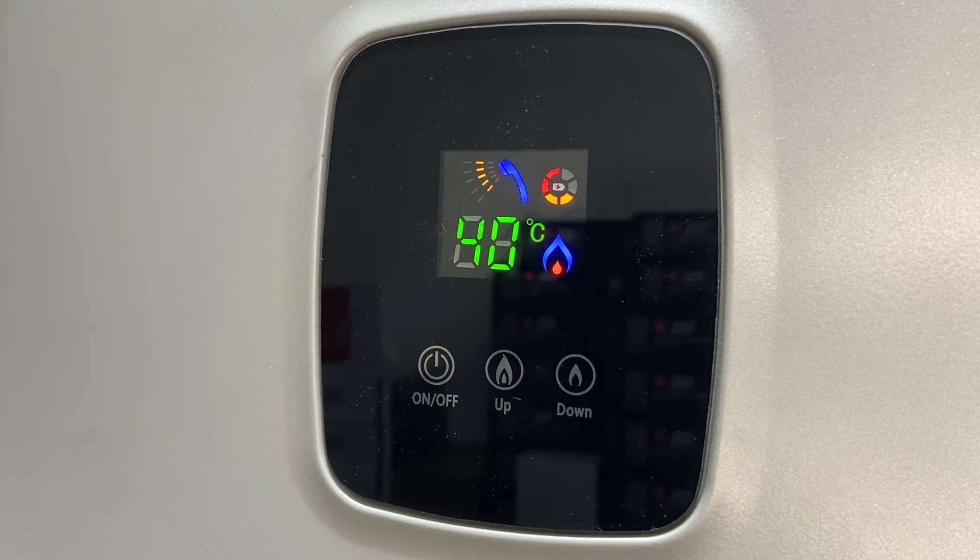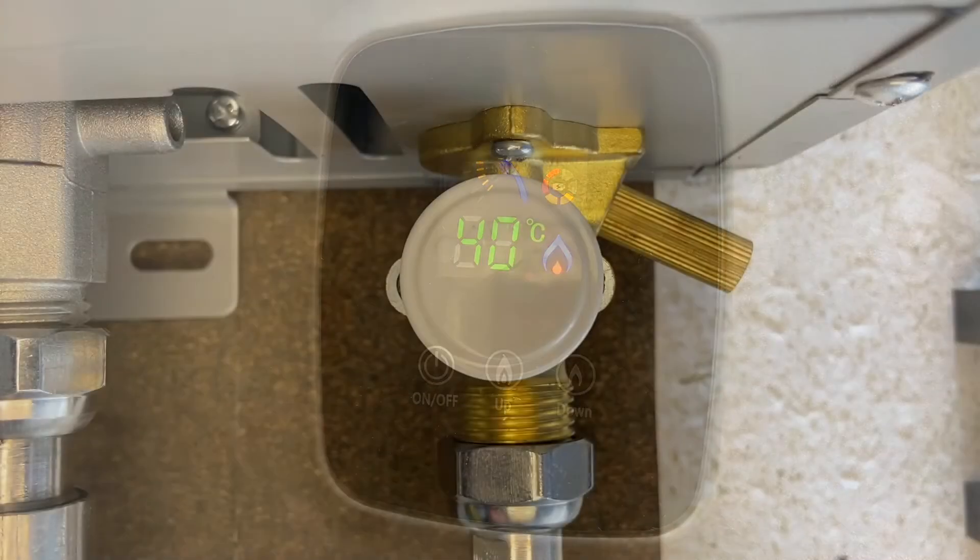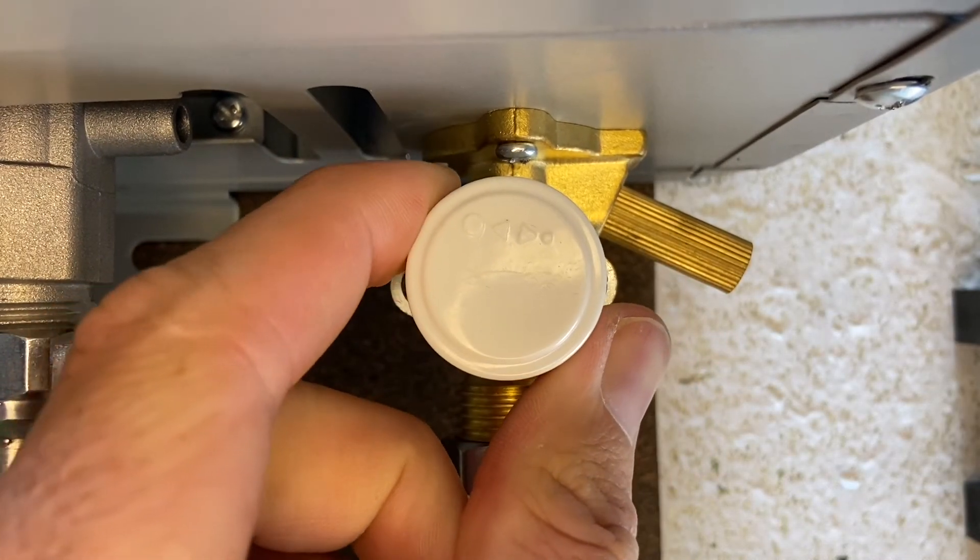Increasing the temperature on the screen will not result in a higher temperature of the water. In order to increase the temperature of the hot water, you will need to slow the water flow down.